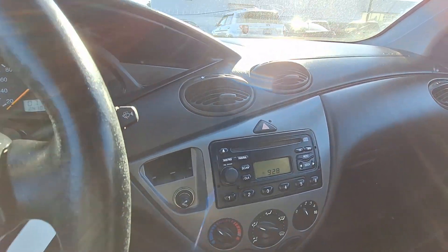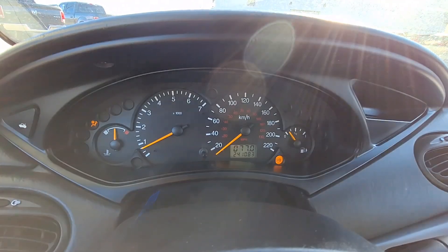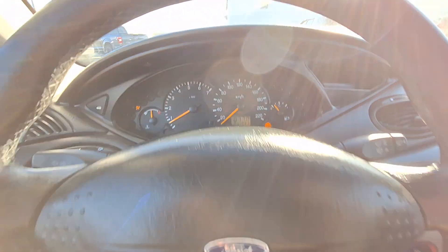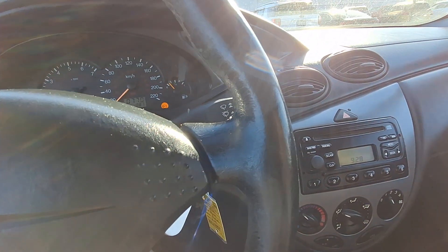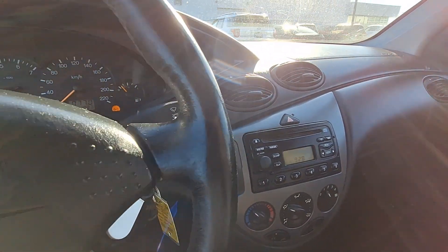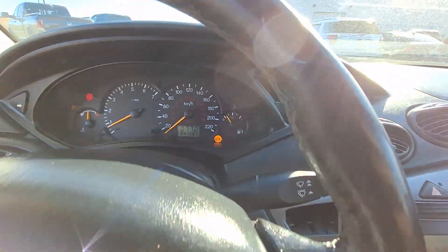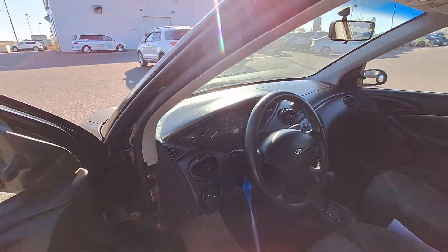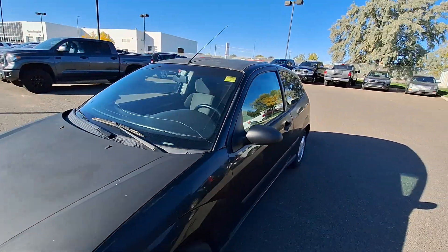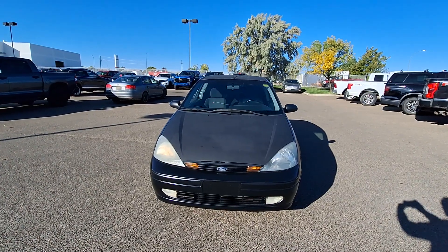I'll also show you guys the mileage — we are looking at 241,083 kilometers, so it has pretty good mileage for the year. Again, it's a 2004 Focus ZX3. You guys can hear how it runs — runs good. If you have time, kindly pop down and let's take this bad boy for a test drive. Thank you.